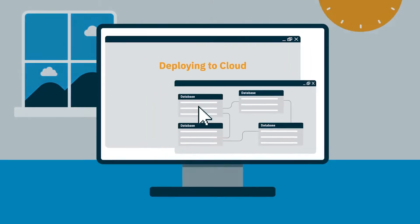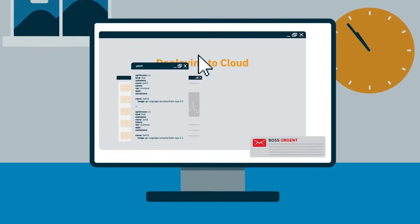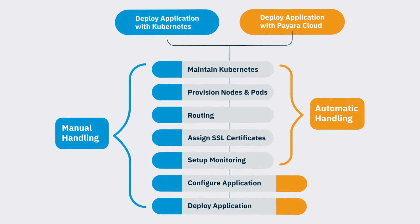When I try products like Payara Cloud, what I look for is the developer experience first and foremost. I just want it to be as simple as possible for the developer to use the technologies. I'm not a big fan of configuration and doing a lot of setup in order to get started, so I want it to be as simple as possible to just do the work.